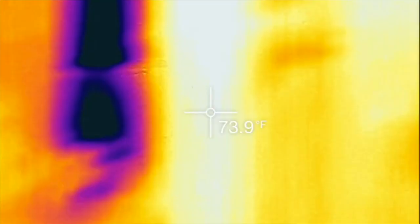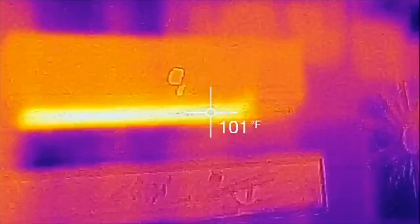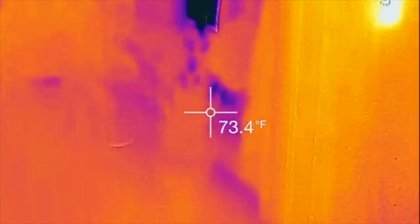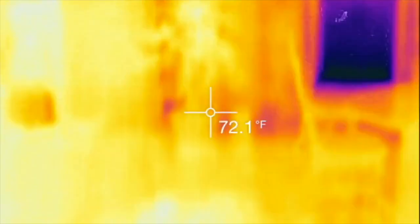These heat pumps supposedly stop working at negative 22, but you can still see it's kicking off great heat. Our electric baseboard has not been active yet this winter. This is a 24,000 BTU unit. Just to show you I'm not bullshitting — we have no other heat sources.